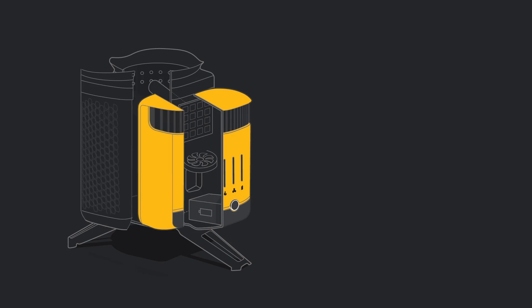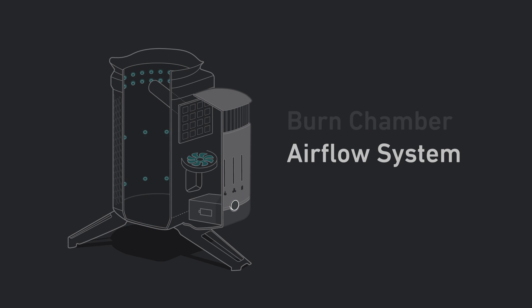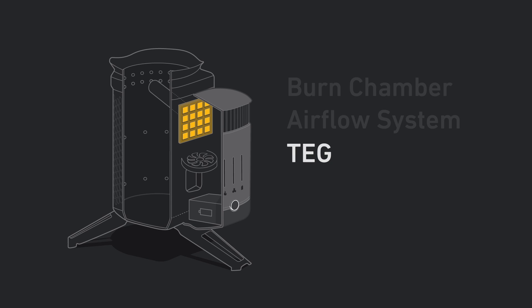The CampStove 2's patented technology has three key elements: the burn chamber, precision airflow system, and a thermoelectric generator — I'll be calling that a TEG.